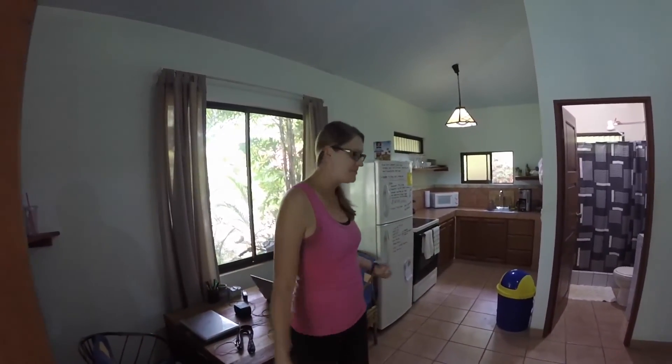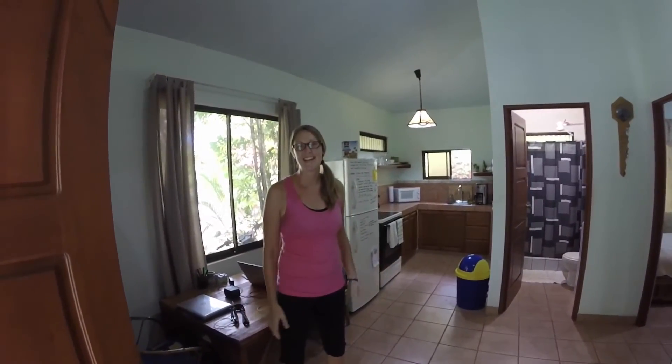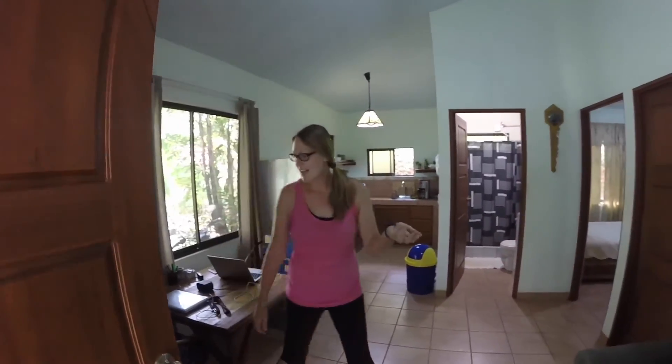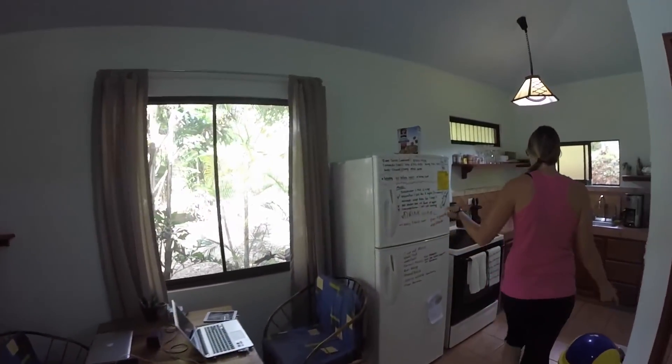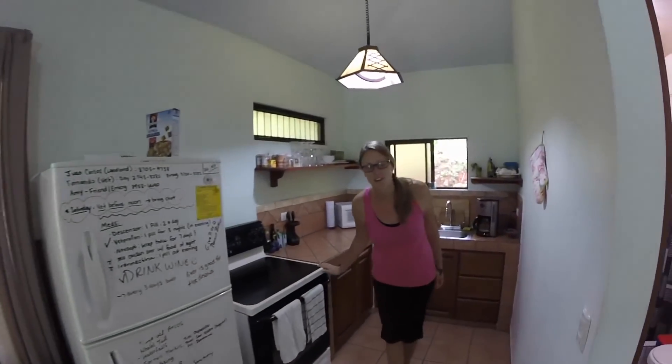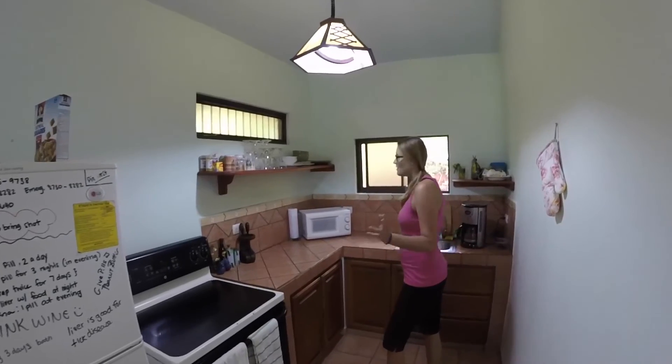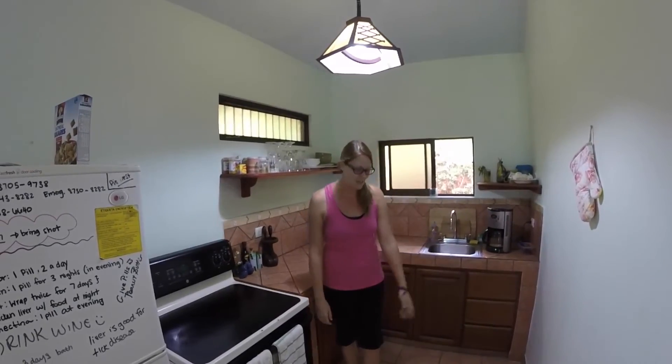This is the inside of our little casita and you're standing in the living room, dining room, and kitchen area. It's not a huge place but it's a good size for the two of us. There's a couple of chairs and this is our little table for working on or having dinner. Big fridge and an oven, which is awesome because we usually don't have an oven, plus a microwave and coffee machine — it's a good size kitchen.